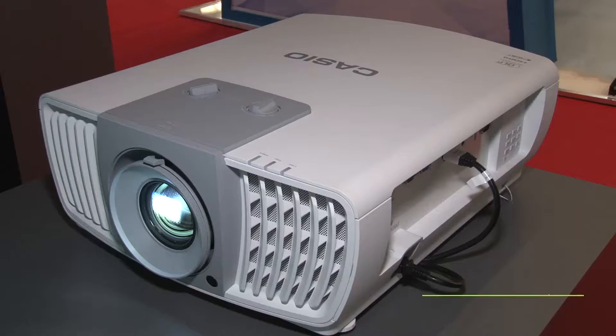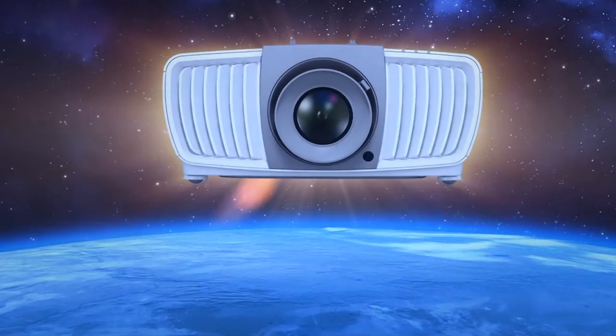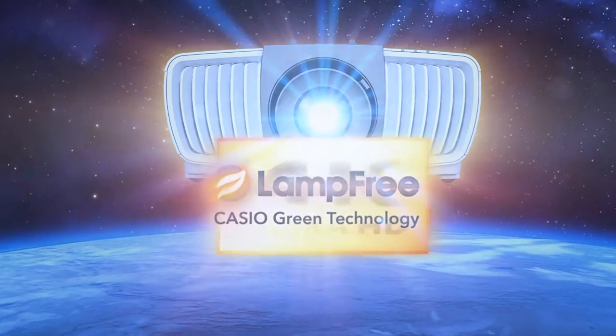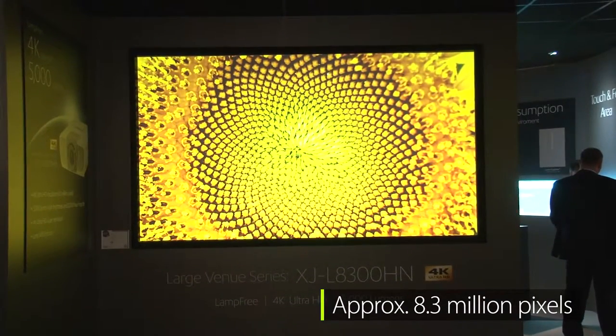Hi, today I'm going to introduce you to a new 5000 lumen 4K projector we are launching here at RIC 2017. This new model combines Casio's revolutionary lamp-free technology with 4K Ultra HD resolution, displaying 8.3 million pixels on the screen.